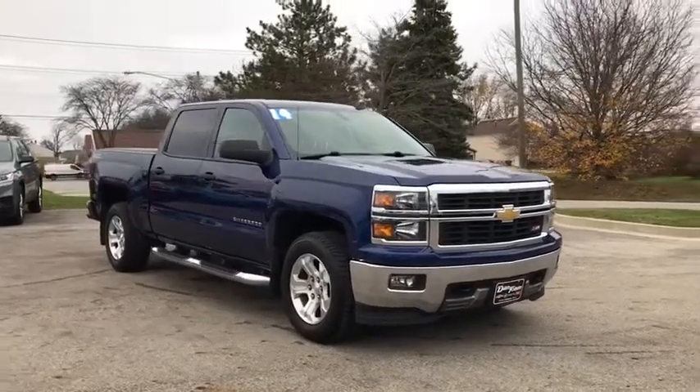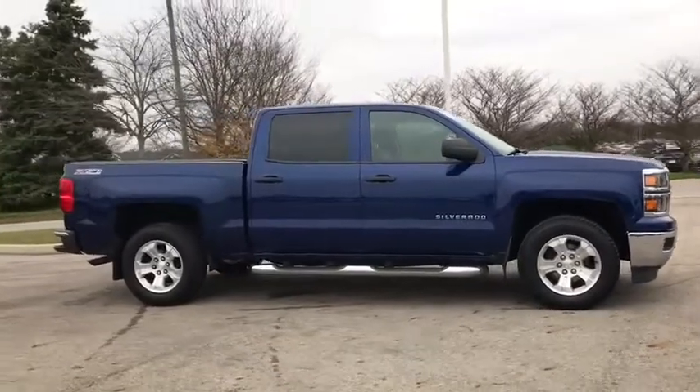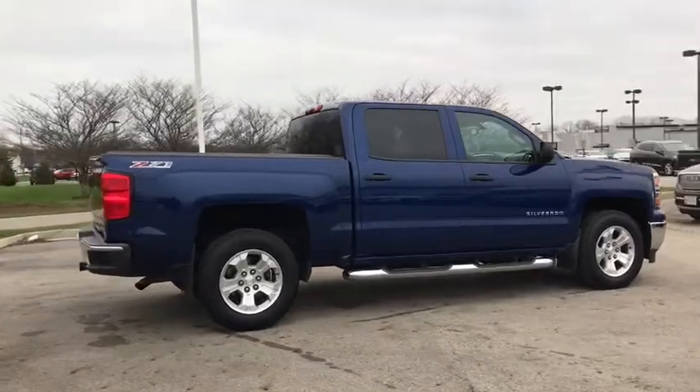We are pleased to show you the 2014 Chevrolet Silverado 1500. The Chevy Silverado 1500 is the perfect combination of functionality, reliability, and technology.